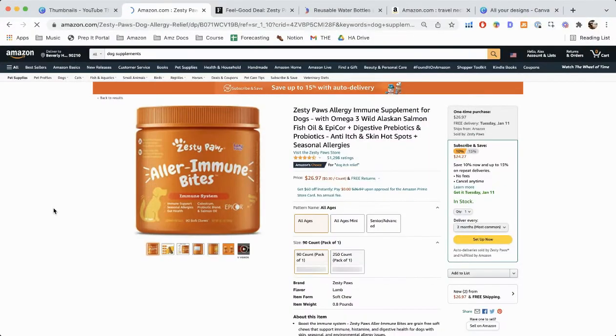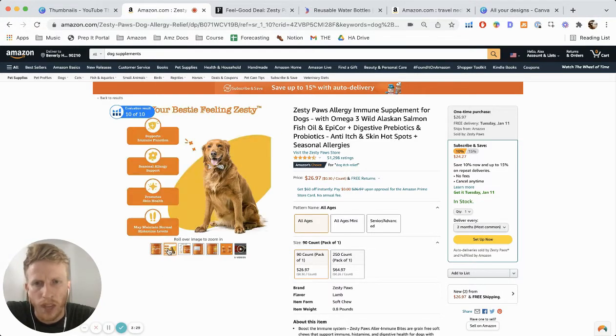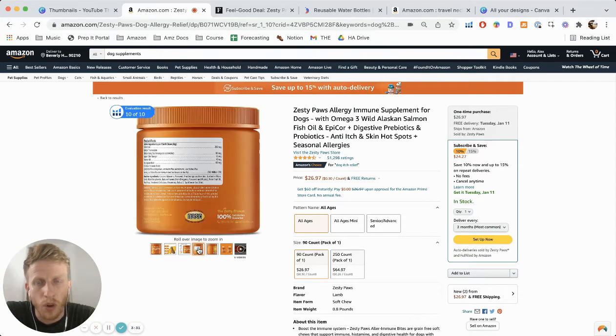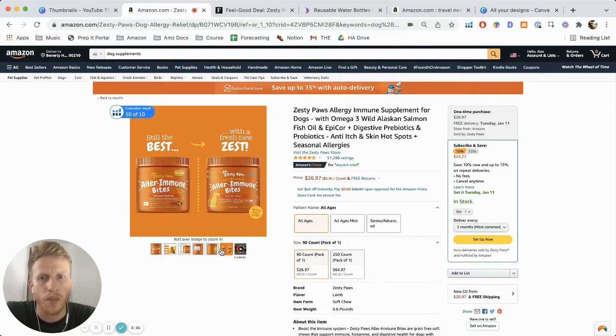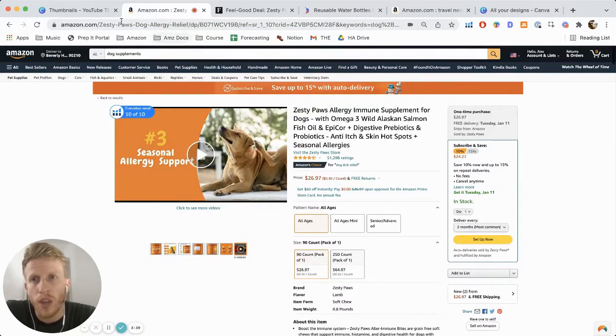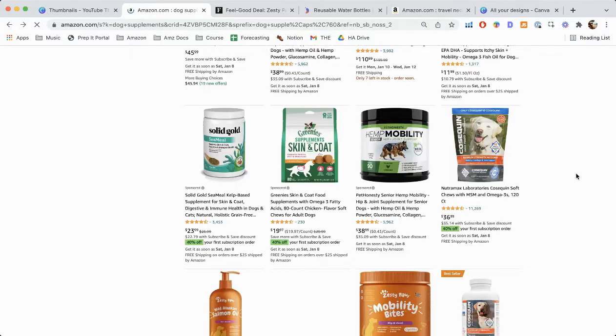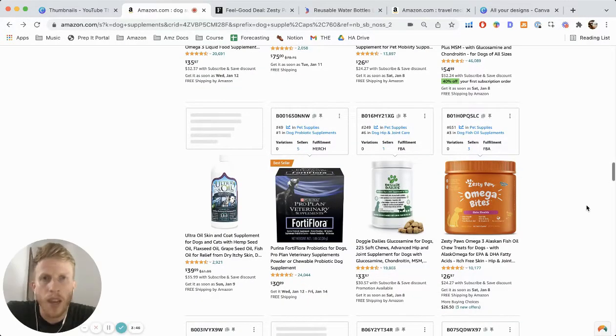They've made a boring product a little bit sexier. And you can see straight away, as soon as you go on their listings and into their products, it just looks great. The colors they've used — they've obviously put a lot of time and effort into the branding. What it means is they just stand out so much. When you search for dog supplements or anything related to dog or cat supplements, they just jump off the page.